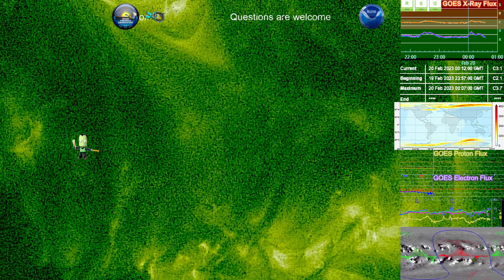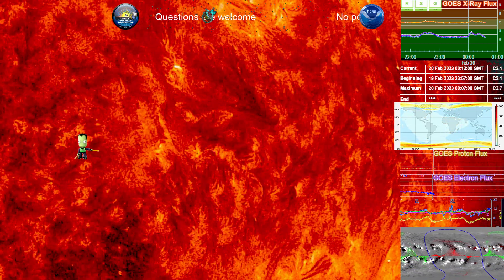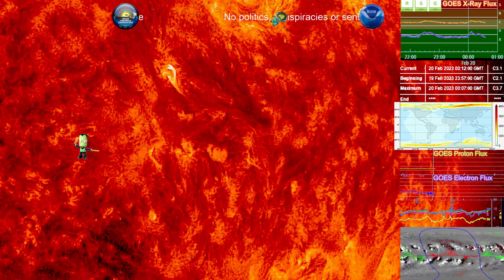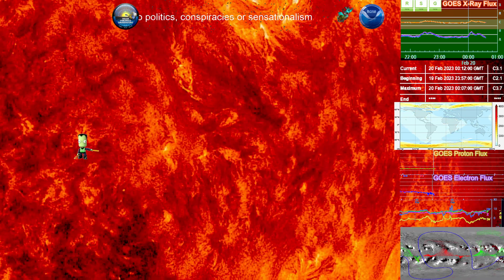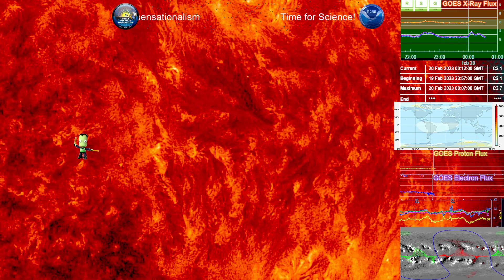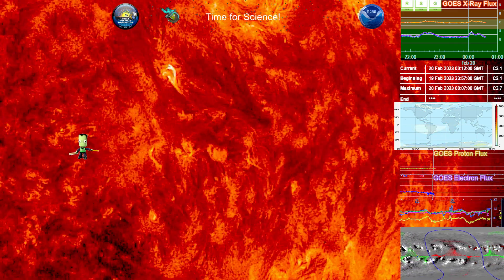Let's take a look at that coronal mass ejection on 304 angstroms. This is what's going to be coming towards us — right there. That happened approximately two hours ago at about 1930 UTC. Actually, looking at the time now, that's about four hours ago.